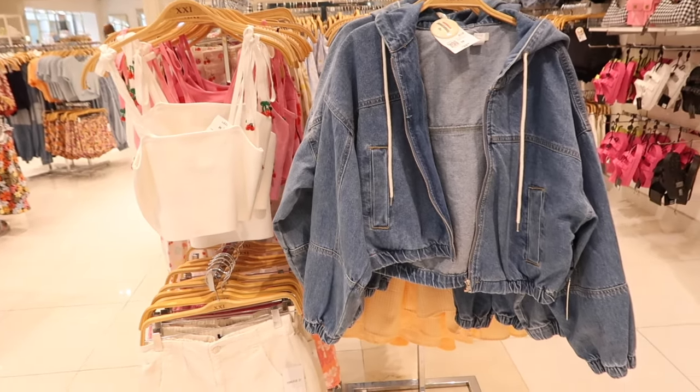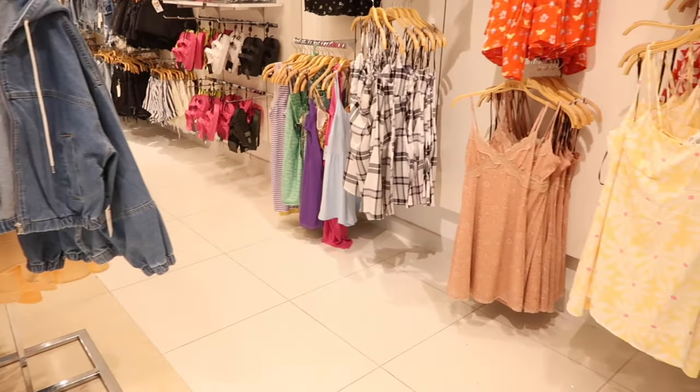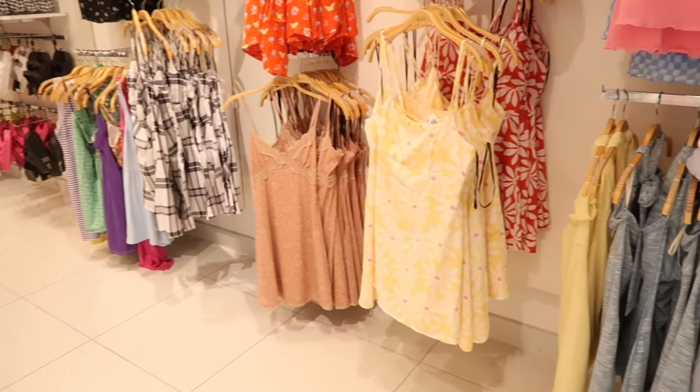Hey guys, welcome back to my channel! Today we're in Forever 21, just seeing what's new. If you like these videos, make sure you give it a thumbs up, subscribe if you're new, and let's go shopping!